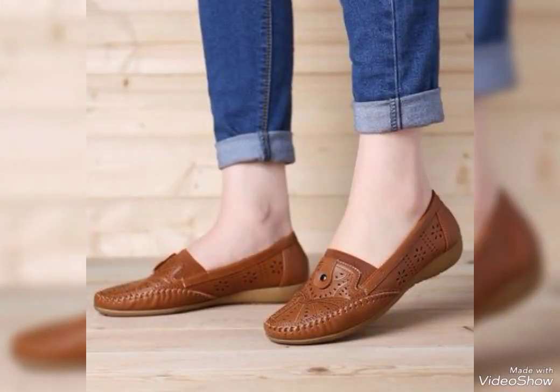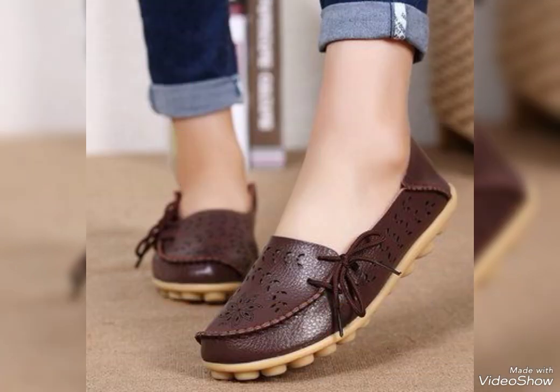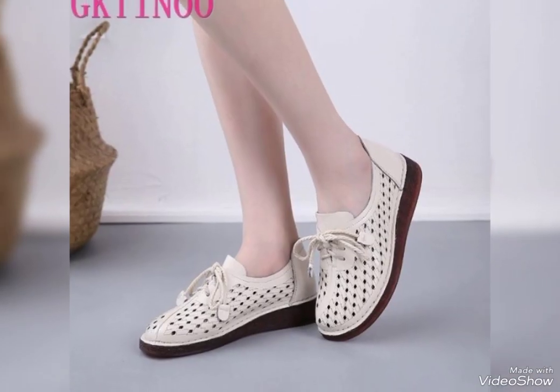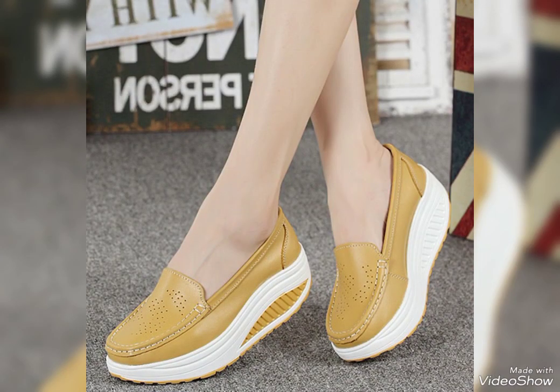By pressing the bell icon you will get all notifications of my upcoming videos, so you will never miss any new collection from my channel. Now I will tell you the websites where you can buy these shoes online — you can buy from Amazon.com, AliExpress.com, and Alibaba.com.